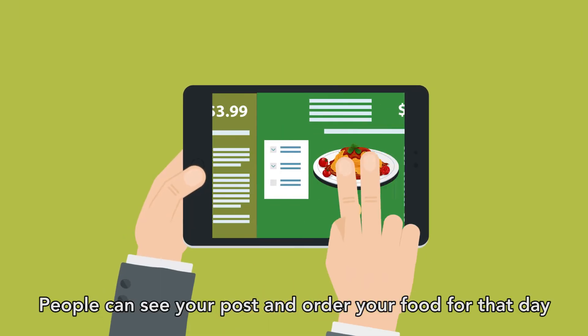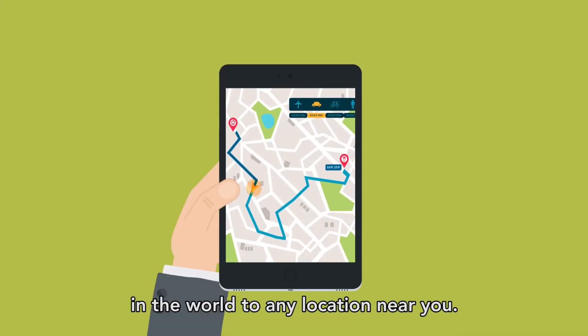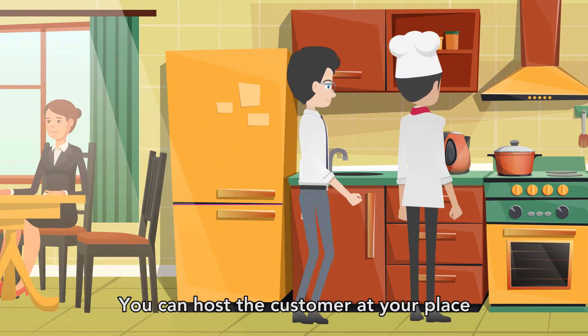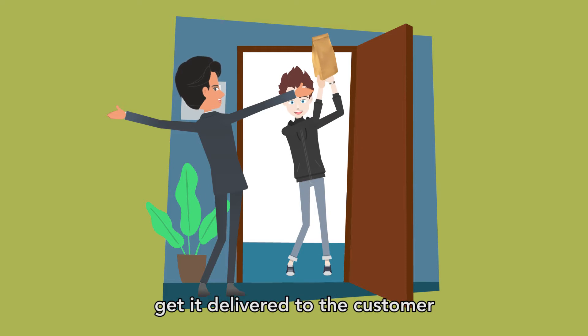People can see your post and order your food for that day or in advance for any number of days, from anywhere in the world to any location near you. You can host the customer at your place, or the delivery services guy will get it delivered to the customer.